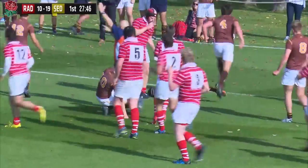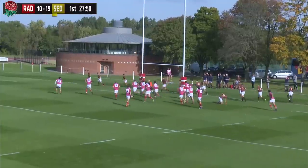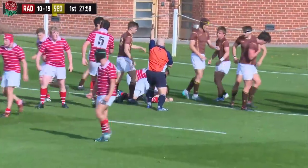Short ball to the 12 who knocks it on. Great defensive pressure, but offside says the referee. The scrum half wants to go quickly, moves it out to the left-hand side against the grain. Great tackle, but not enough — and Radley score.